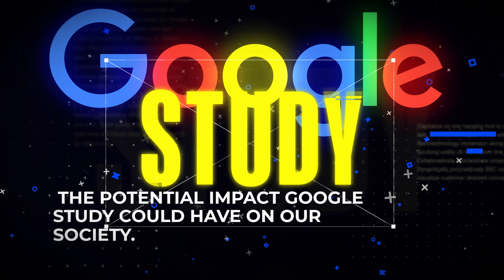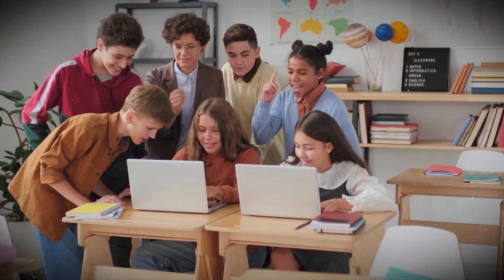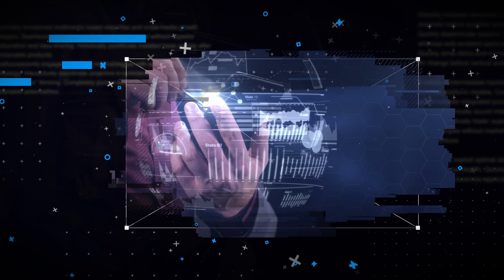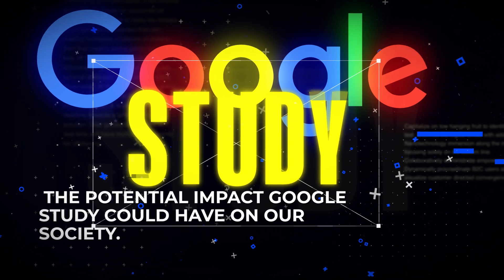Meet Google Study, an AI tool that's not only about to revolutionize the way our kids read, but also promises to get them hooked to it. Today, we'll dive into exactly how this AI tool works, explore the nitty-gritty technicalities for those of you who are into that, and discuss the potential impact Google Study could have on our society.